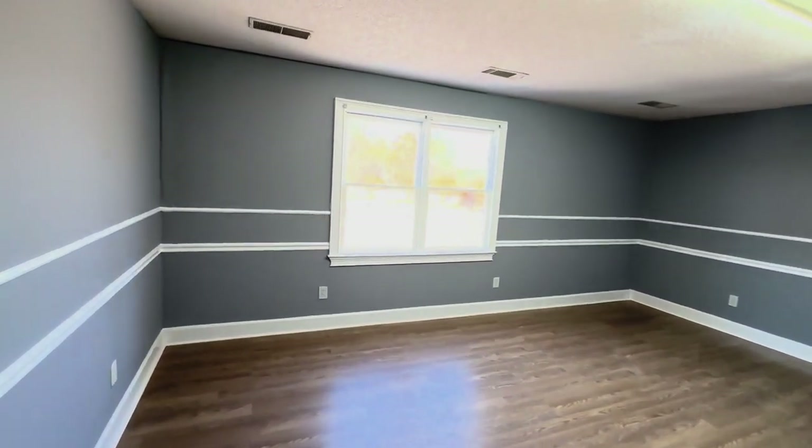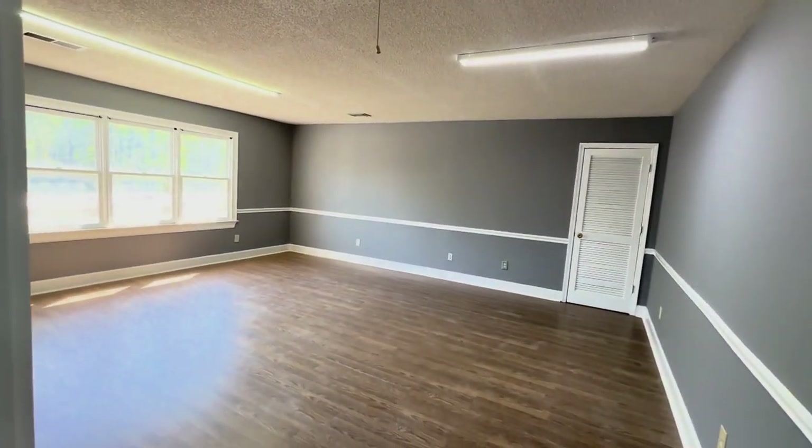Let me show you my favorite one. It is in the back right-hand corner and I love it not just because it's the biggest, but look at all this light!